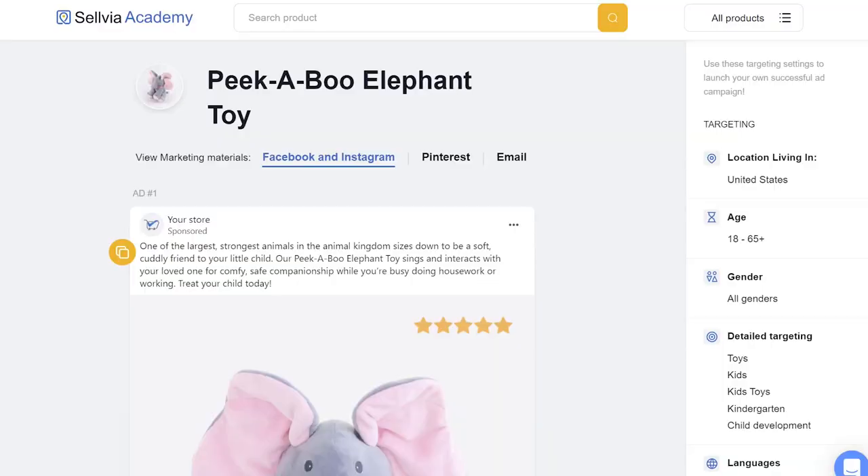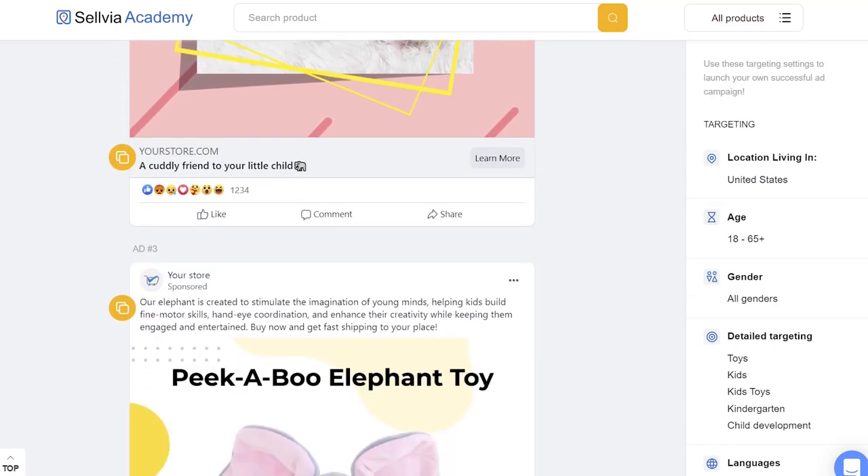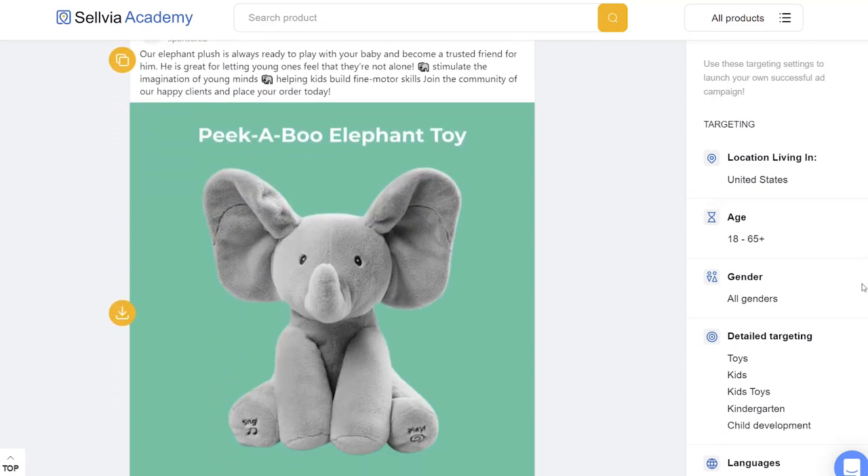Now, what about ad copy and creatives? Thanks to Sellvia, I don't have to spend money on trying out new marketing materials. When you subscribe to Sellvia, you get access to the section with the ad copies and pictures ready to use. As you can see, there are some ready-to-go materials for the toy elephant too. I'll start advertising using these materials. Later on, I'll probably make my own creatives, but these ones are just fine to start.